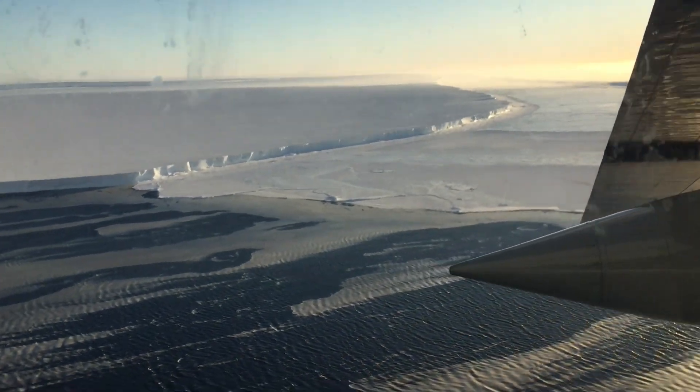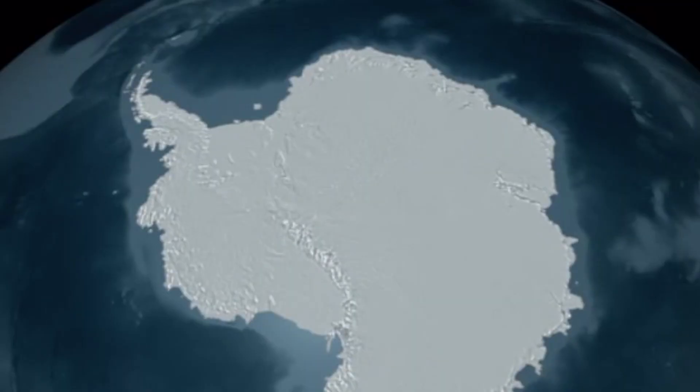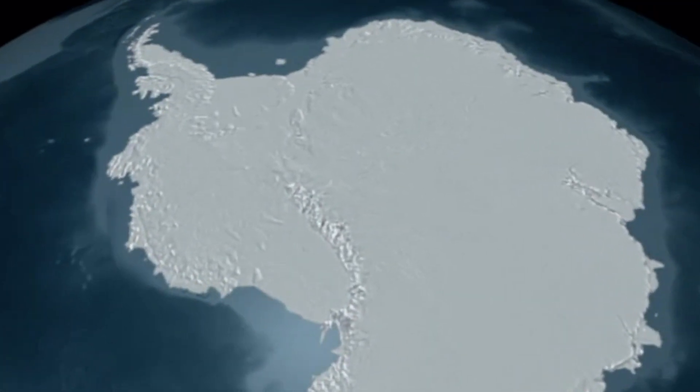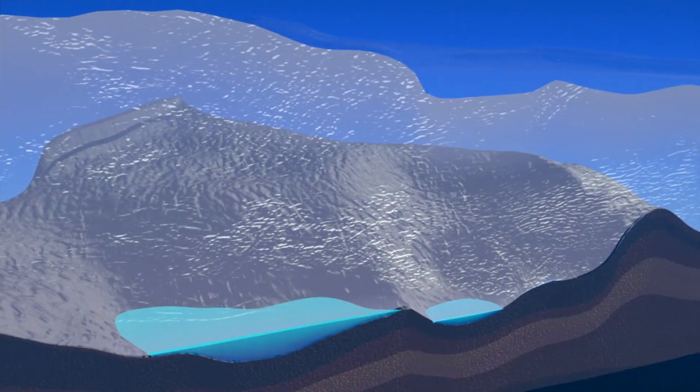Two of the projects that I've worked on recently: one is an airborne survey over the Ross Ice Shelf — the largest ice shelf in Antarctica, about the size of Texas or Spain. Another project I'm involved in is field work on a lake that I found using satellite data.